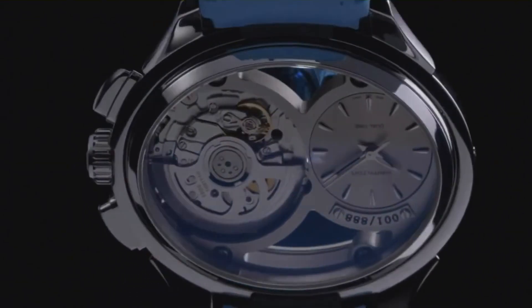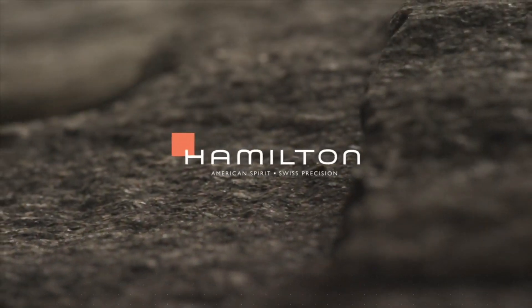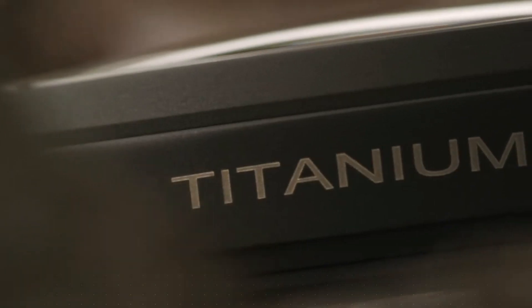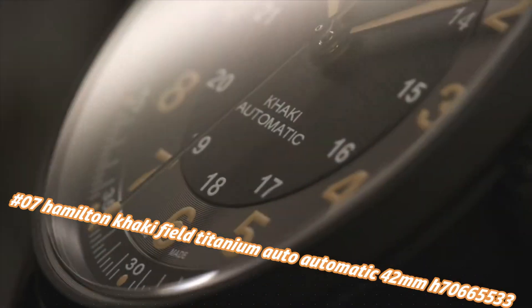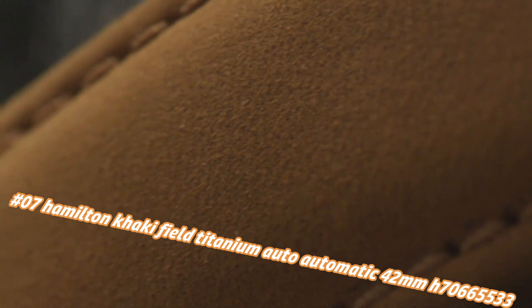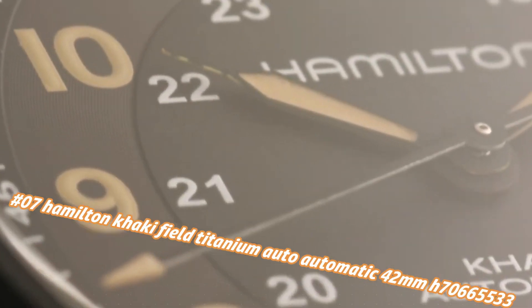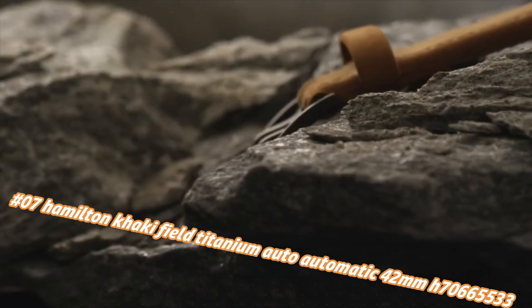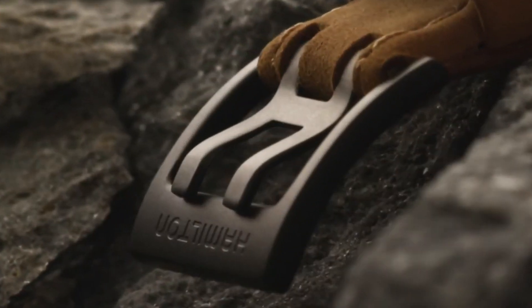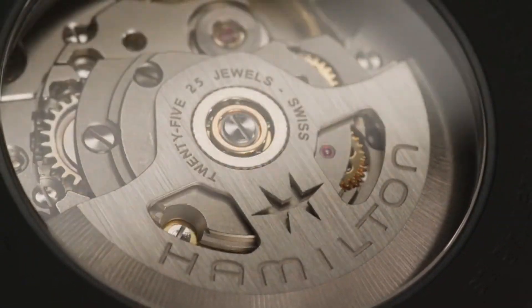Number 7: Hamilton Khaki Field Titanium Auto 42mm, model H70665533. Current price in US dollars is $904, but this will vary with time. Black dial enhanced by luminous orange hands, black titanium case with a brown leather band, automatic movement.